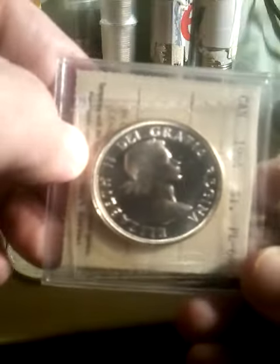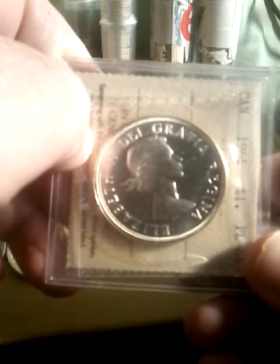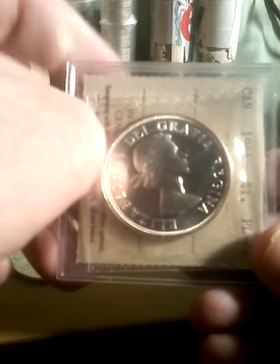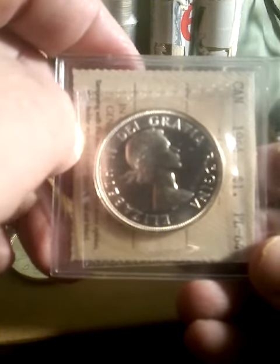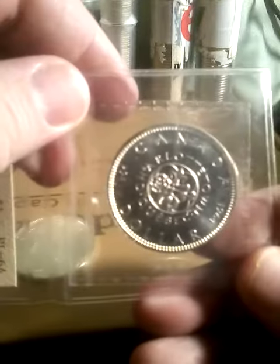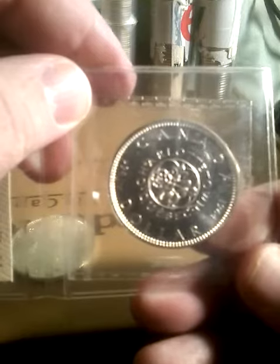The 1964 silver dollar commemorates Charlottetown. This coin is silver — it's 800 fine. The weight is 23.3278 grams. The silver content is .60. The melt value of this coin is $15.61.